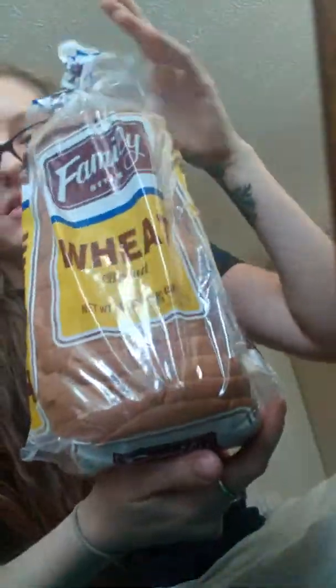They're treats from Nine Lights. I also got some wheat bread — normally they don't have wheat bread, but I found some there. This is the 16 ounce. My daughter eats bread all the time, constantly.